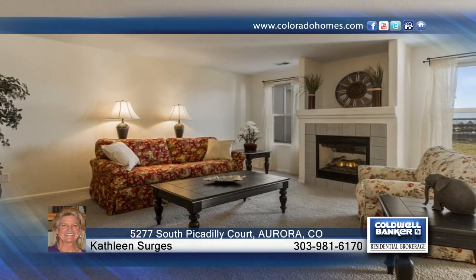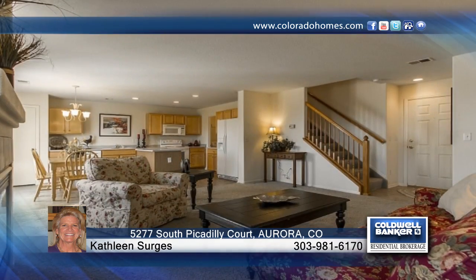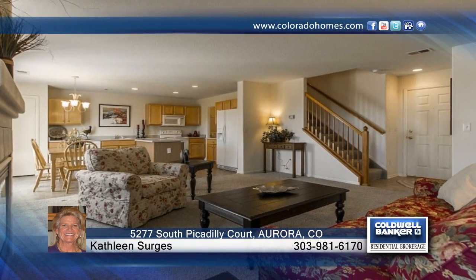You'll love the open layout of this exceptional three-bedroom, three-bath townhome, the cul-de-sac location, and the mountain and open space views.